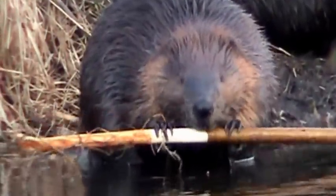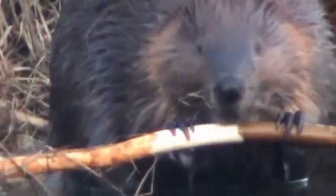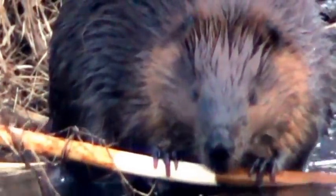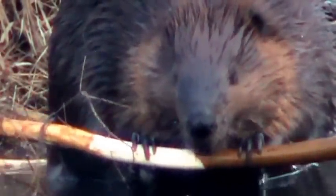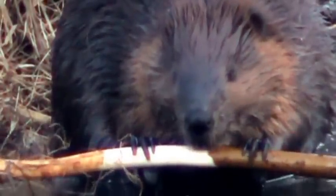See his little fingers. What a great shot. And then he rotates it.